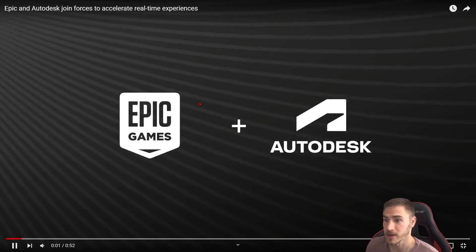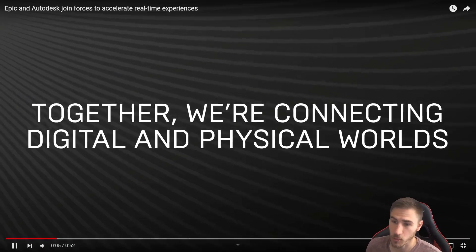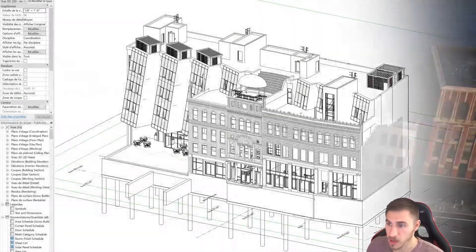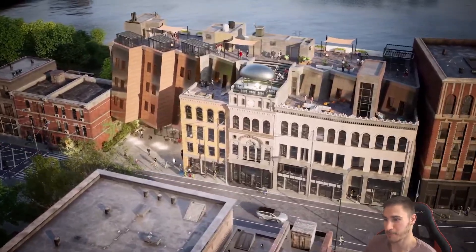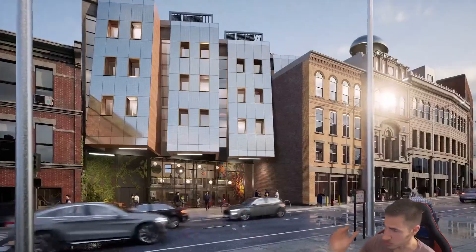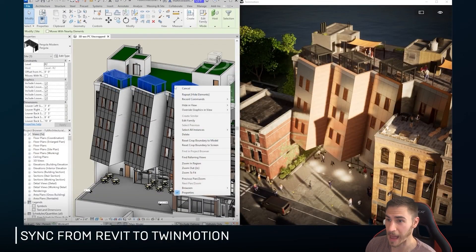Basically, it's a complete collaboration between Epic Games and Autodesk. We're not going to really see any new features in Twinmotion itself, but the fact that we have it shipped and bundled with Revit is absolutely game changing.